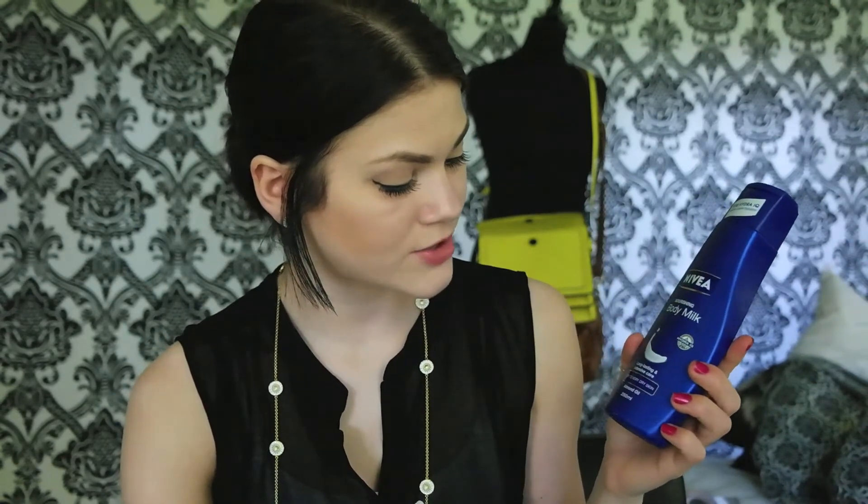Next is the Christian Dior Skin Nude Compact in the colour O20. It's a face powder which I've used all of — it was really really great. I really like Dior's makeup products. I think this had SPF 10 in it. I also like the packaging, so I'm going to repurchase this sometime. But right now I'm going through my Chanel powder, which I'm also really in love with.